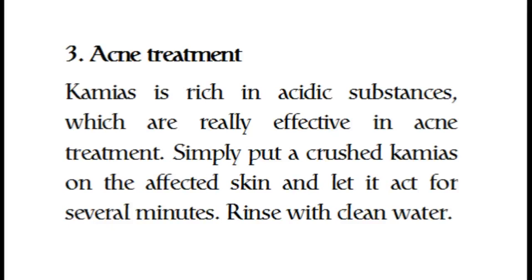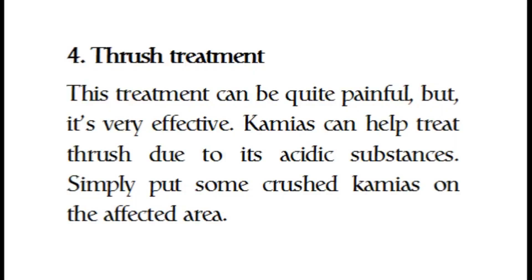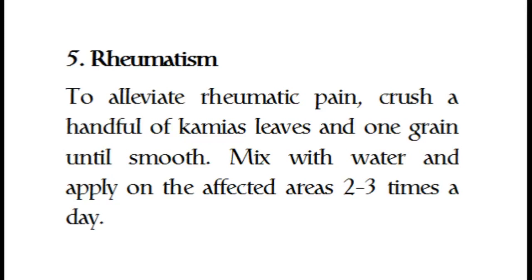Simply put a crushed kamias on the affected skin and let it act for several minutes, then rinse with clean water. Four, thrush treatment: this treatment can be quite painful but it is very effective. Kamias can help treat thrush due to its acidic substances — simply put some crushed kamias on the affected area.